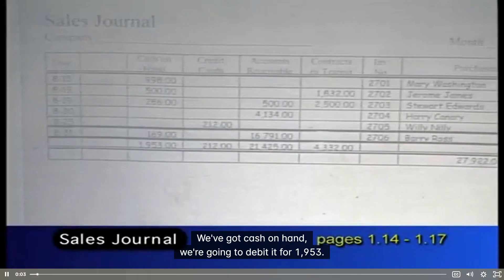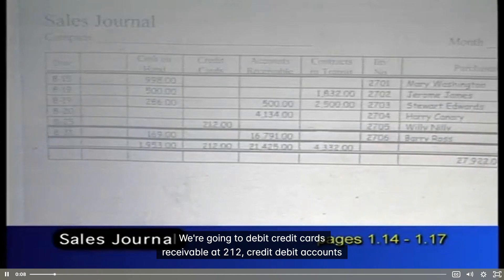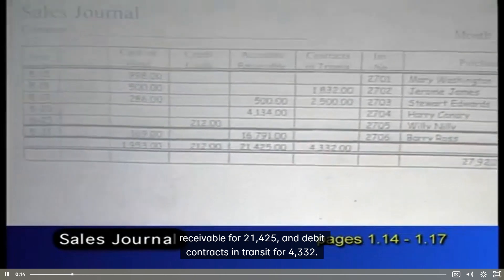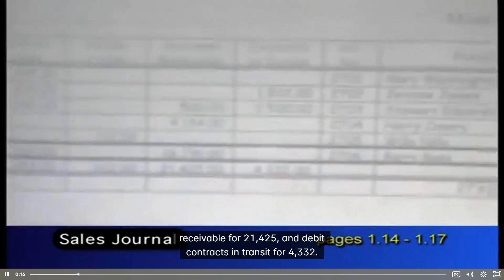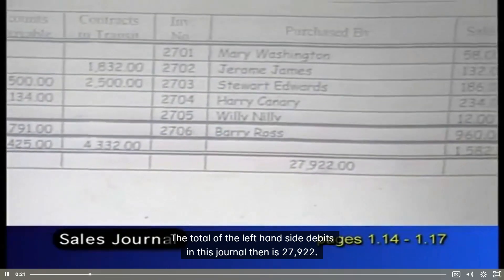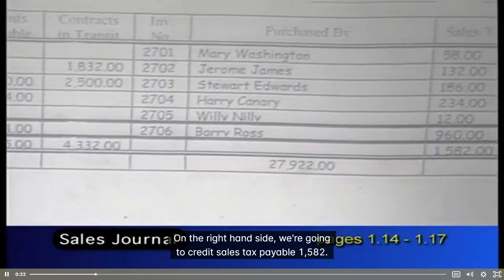Let's go through the answers quickly. We've got cash on hand — we're going to debit it for $1,953. We're going to debit credit cards receivable at $212.00, debit accounts receivable for $21,425, and debit contracts in transit for $4,332. The total of the left-hand side debits in this journal is $27,922.